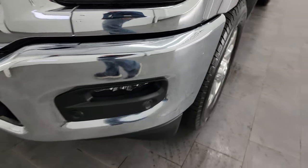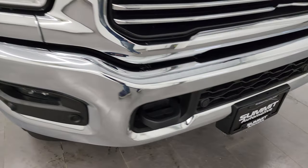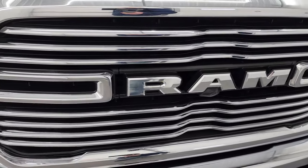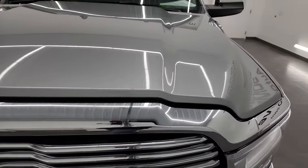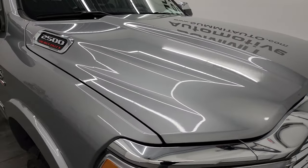Front bumper is in great condition. It does have the LED fog lamps, the front bumper parking sensors, and the LED headlamps and running lights. We'll turn all those on at the end of the video so stick around for that. You get the chrome-trimmed grille, and the hood is in fantastic condition as well — didn't see any dents or dings on there.